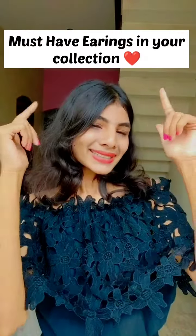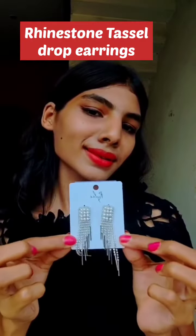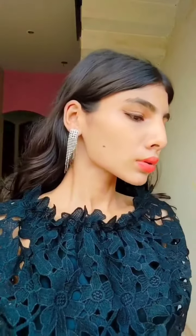Hello everyone! Must-have earrings collection in your wardrobe. No. 1 is Rhinestone Tassel Drop Earrings. This type of earrings looks very glamorous and attractive. They have the power to enhance your overall outfit and bring you tons of compliments. Perfect for evening parties, weddings, and special occasions. Weight is also very light, so easy to carry. It must be in your wardrobe.